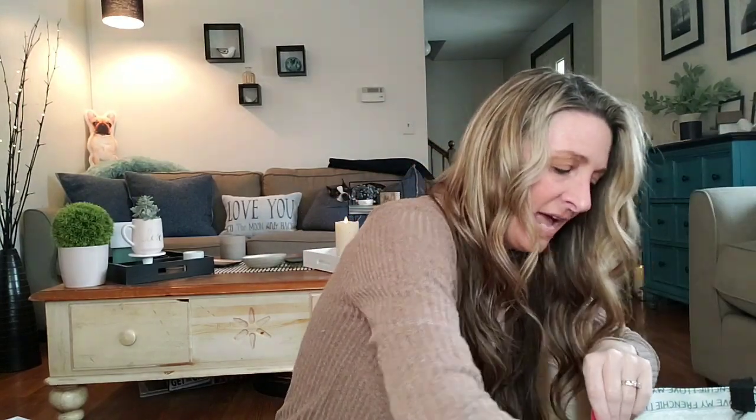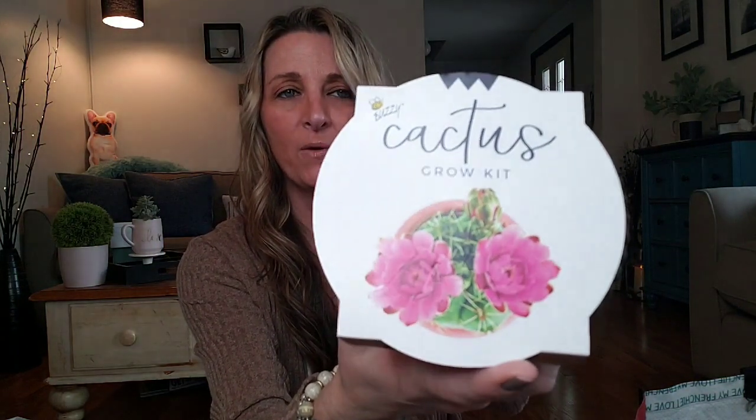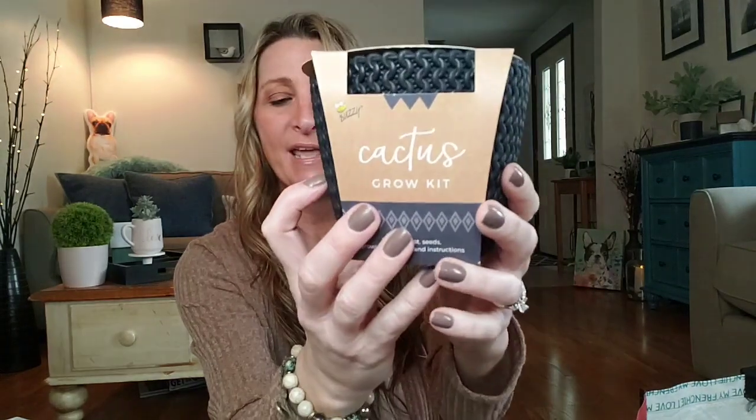I thought this would be fun to try — I'll probably kill it, or it won't work, but this is a Grow Kit. It's a cactus and it's $5. Kind of salty, but if it works, I think it'll be worth it. They have different ones that you can grow so I went ahead and grabbed that. I love this basket thing it comes in. It gives you the instructions, so we'll see if we can grow ourselves a cactus.